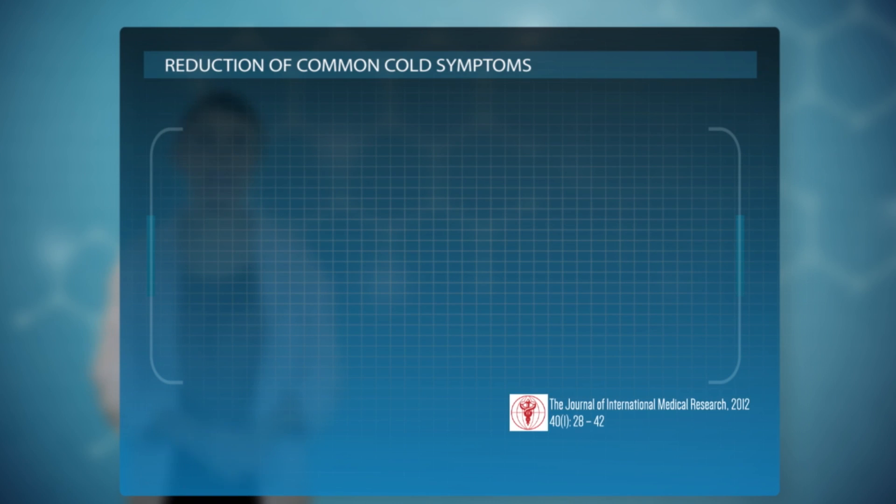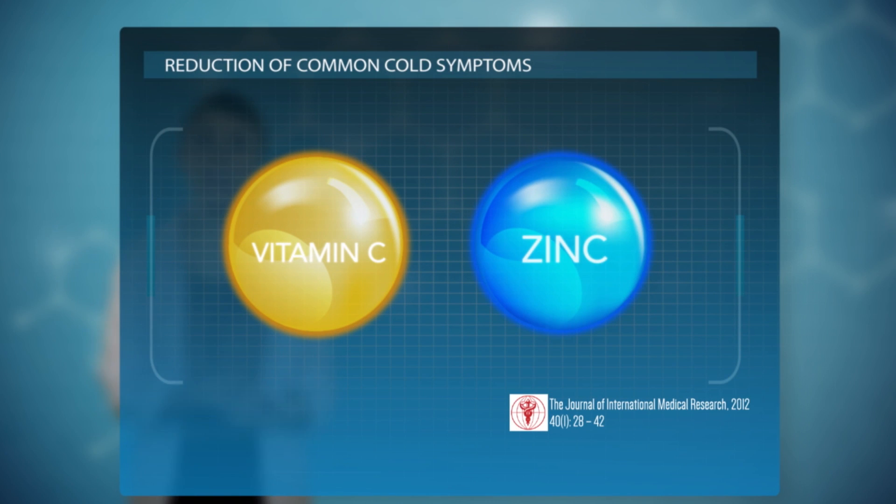Studies have shown that vitamin C and zinc are associated with a significant reduction of symptoms of the common cold. This shows that vitamin C and zinc are best taken together.